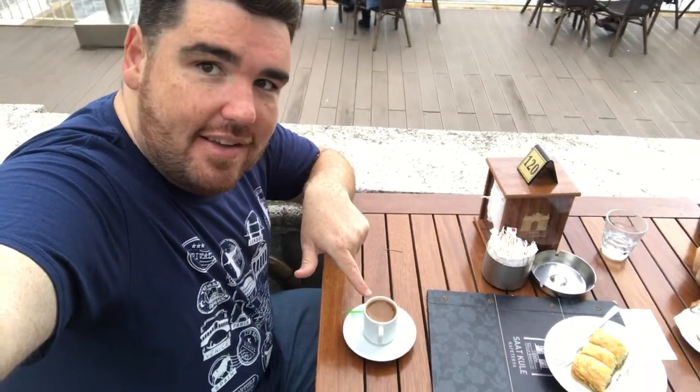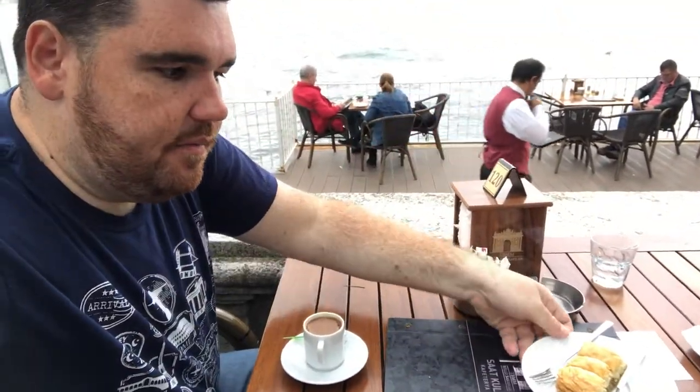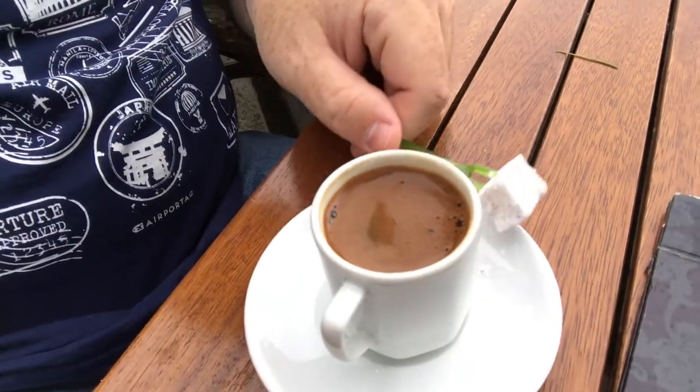We've decided to come to the café and get some Turkish coffee and some baklava. Actually, I thought baklava was Greek, but it turns out it's Turkish. We're going to try the baklava with pistachio and Turkish coffee with a little piece of Turkish delight.